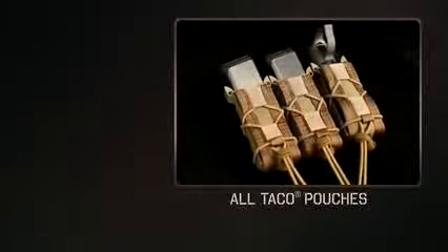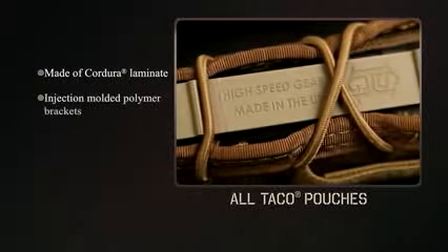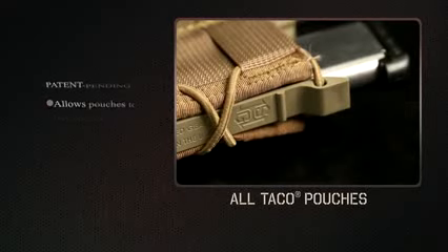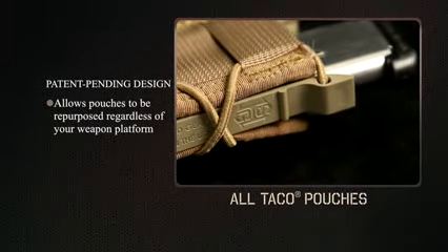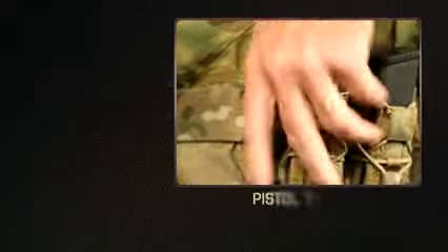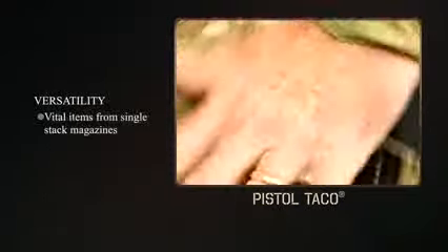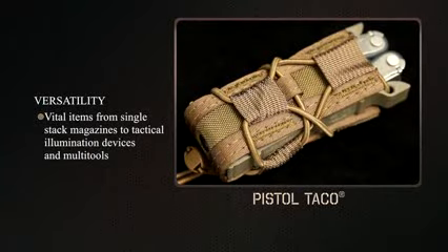All TACO pouches are constructed with a custom Cordura laminate, injection molded polymer brackets, and durable shock cord. This patent-pending design allows for pouches to be repurposed regardless of your weapon platform or mission parameters. Pistol TACOs can hold vital items from single-stack magazines to tactical illumination devices and multi-tools.